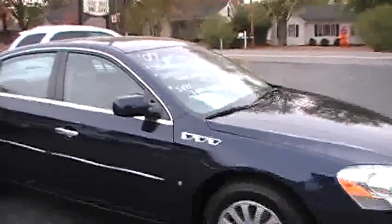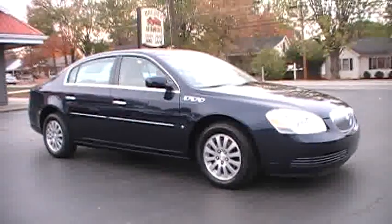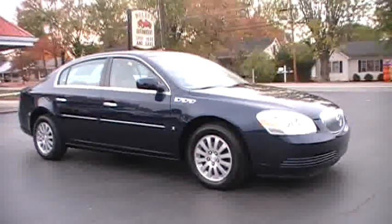These cars have that 3800 motor that has gained a name for itself — great power, great gas mileage. Come take this one for a test drive. Do appreciate your consideration, look forward to working with you. Thank you. Tell them Old Country Joe said come on by.